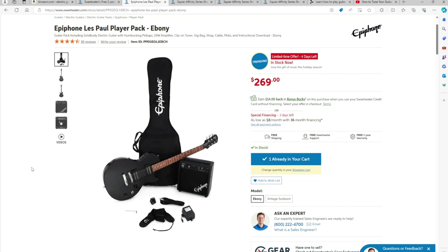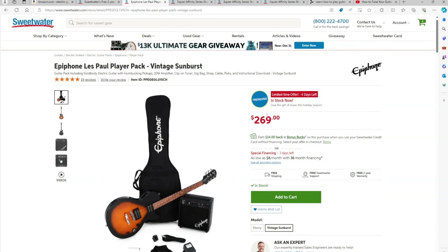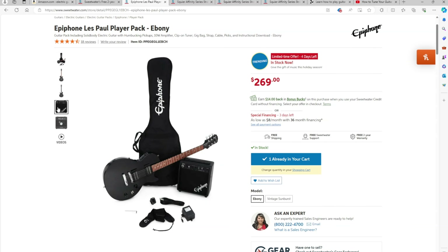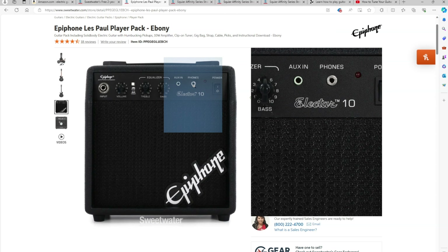When it comes to gear, I'm going to lay out three different versions — essentially starter packs you can get at Sweetwater — a low cost version, a medium cost version, and a slightly higher cost version. The first place I would start is looking at the Epiphone Les Paul Player Pack, available in black and vintage sunburst. What I like about these starter packs is that they're very affordable — currently $270 at the end of 2023. You get some major components in the pack: the guitar, a gig bag, and an amp.